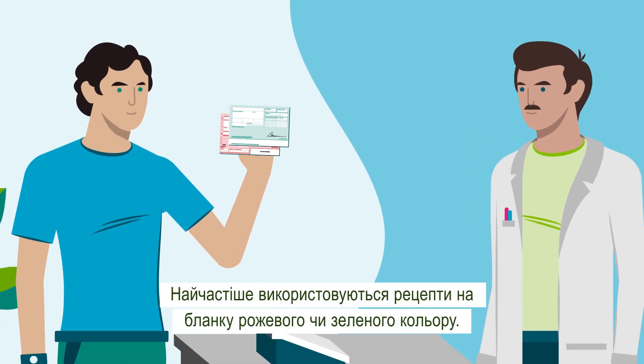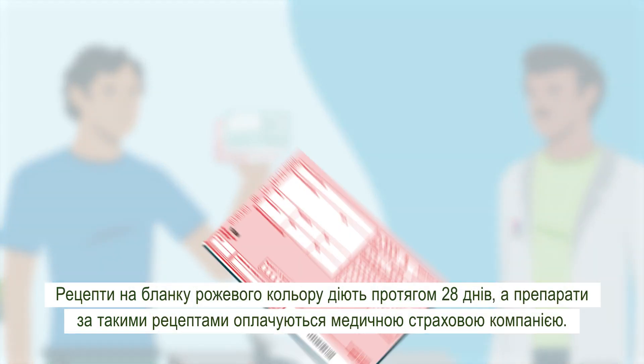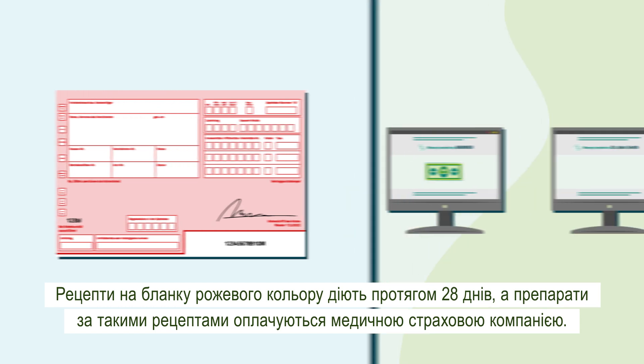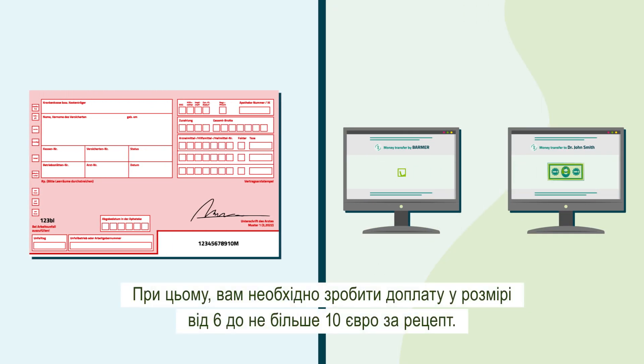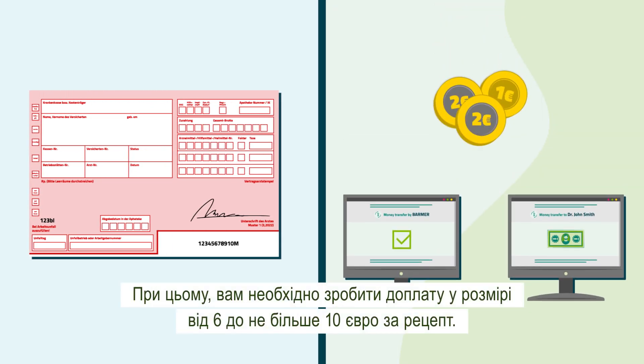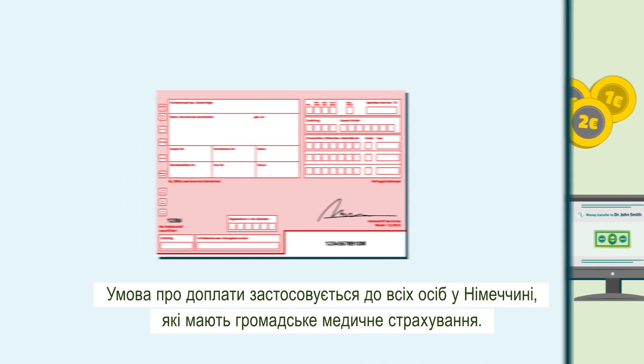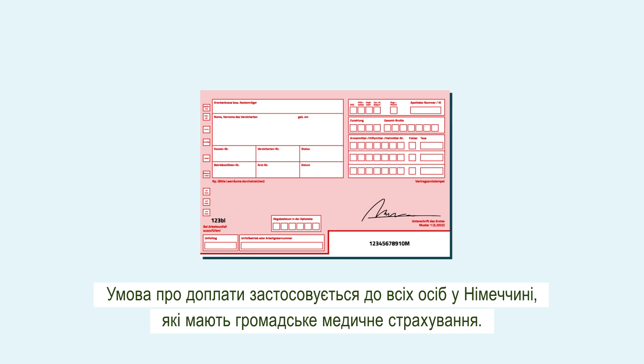Prescriptions typically come in the colors pink or green. Prescriptions in pink are valid for 28 days and are paid by your health insurance provider. In addition, you need to make a co-payment between 5 and maximum 10 euros per prescription. This co-payment applies to everyone in Germany who is covered by public health insurance.